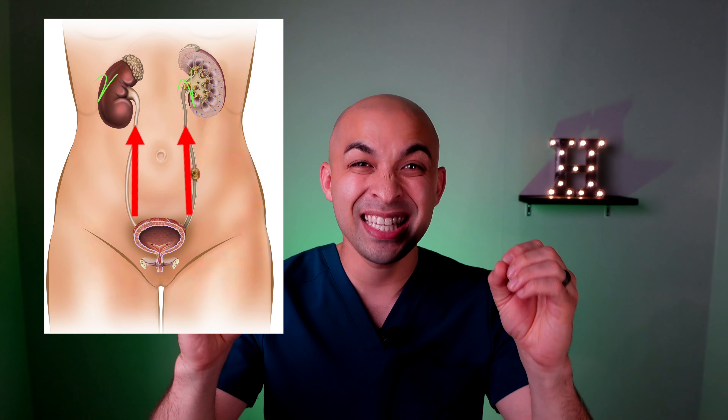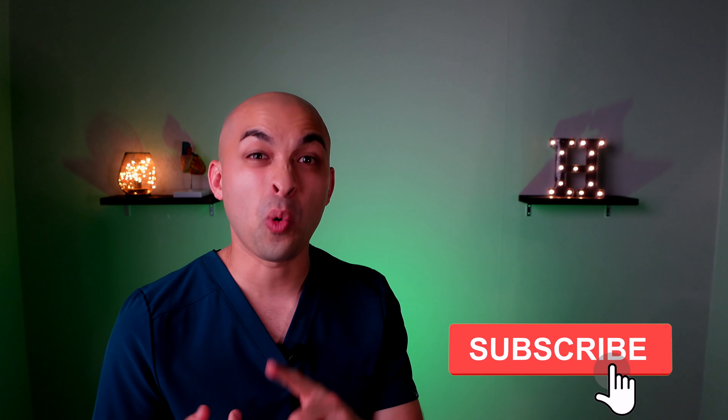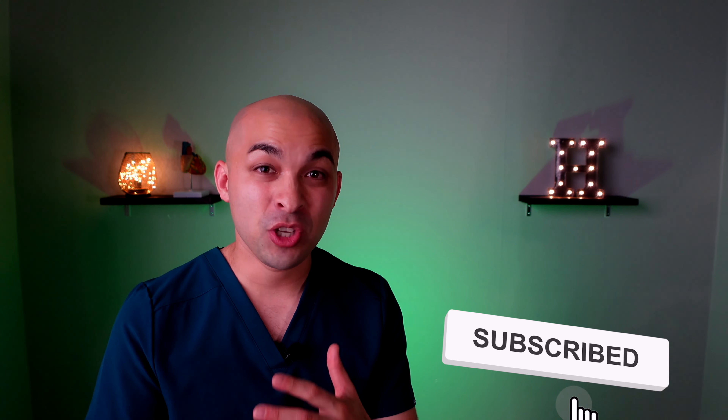The bacteria could potentially go up the ureters into the kidneys and cause a kidney infection. This is called pyelonephritis. If somebody has a kidney infection, they need to seek treatment as soon as possible because some cases can lead to death. If somebody's having a fever or back pain along with signs of a urinary tract infection, this could mean they have a kidney infection and they should get seen as soon as possible.